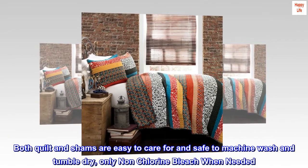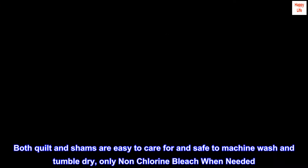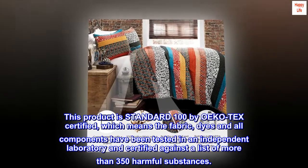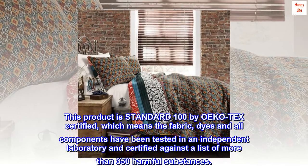Both quilt and shams are easy to care for and safe to machine wash and tumble dry, only non-chlorine bleach when needed. This product is Standard 100 by OEKO-TEX certified, which means the fabric, dyes and all components have been tested in an independent laboratory and certified against a list of more than 350 harmful substances.